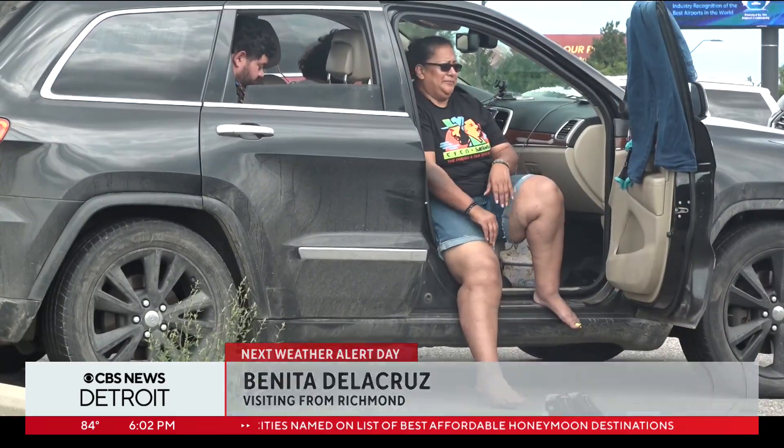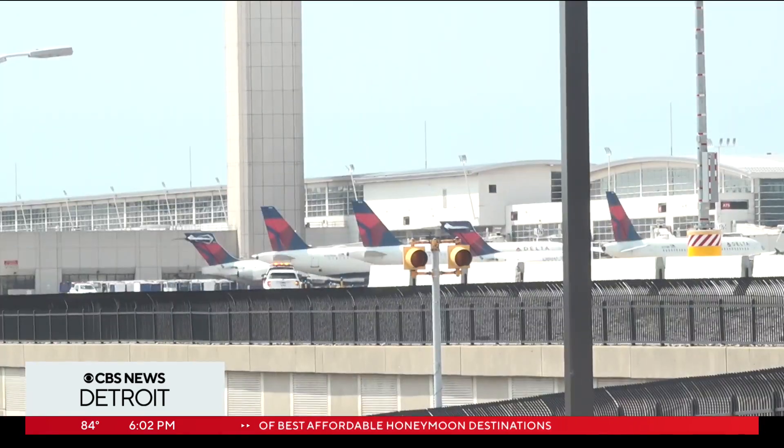Benita Dela Cruz didn't think she'd have to be drying out after landing this morning at McNamara Terminal. 'They should have made it better known that it was flooded, and they should have had us riding buses on the tarmac back down this way. Logistically, that would have been smarter instead of all of us sitting there waiting. There are people still sitting there, not knowing what's going on.'